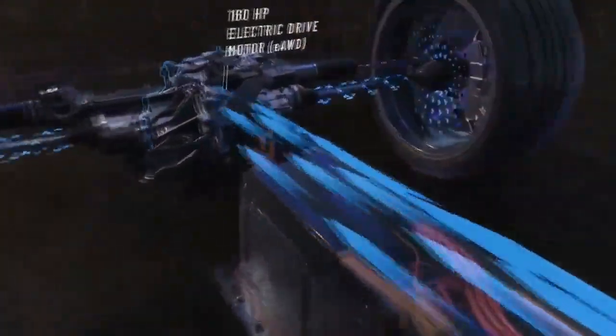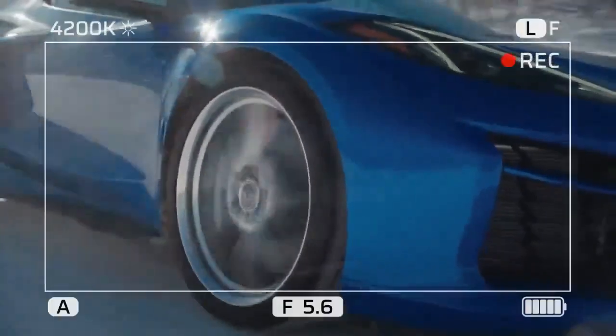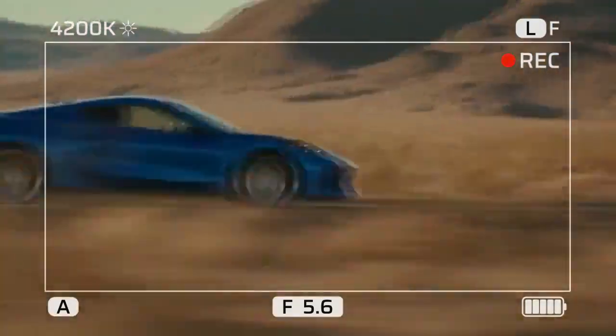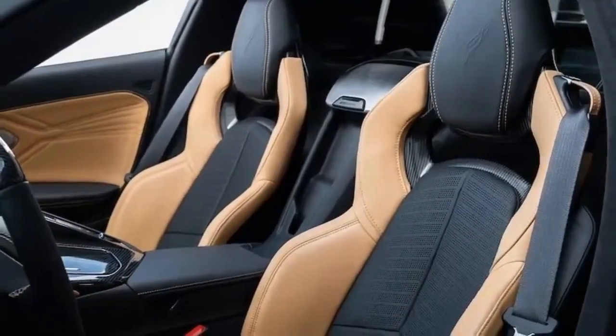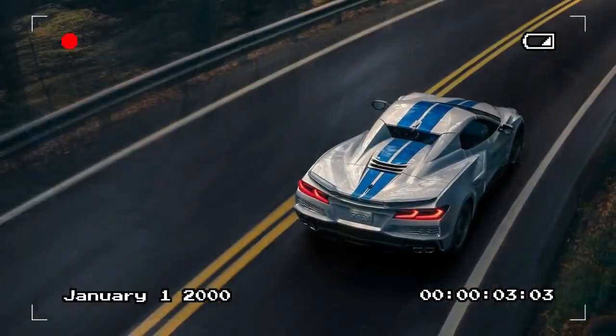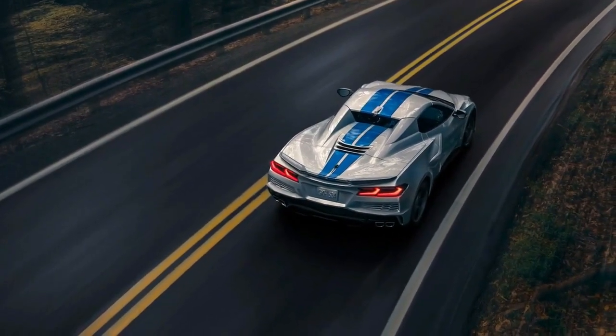For instance, if you accelerate, the E-Ray might allocate 50 hp (37 kW / 51 PS) to the rear wheels and 10 hp (7 kW / 10 PS) to the front. It's almost intuitive, as the Corvette precisely knows how much power to generate and where to send it. This new setup gives the car an unprecedented level of control, precision, and responsiveness.